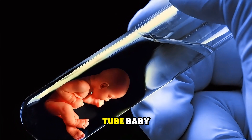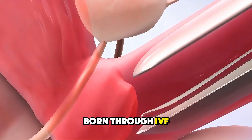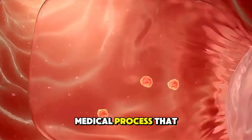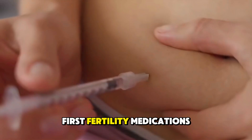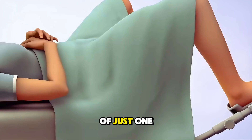Ever heard of the term test tube baby? That's what people often call babies born through IVF, or in vitro fertilisation. It's a step-by-step medical process that helps people conceive when natural pregnancy isn't possible. First, fertility medications are given to stimulate the ovaries, helping them produce multiple eggs instead of just one.